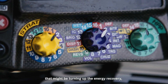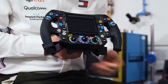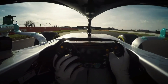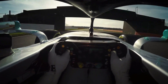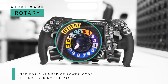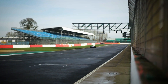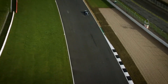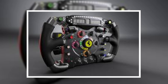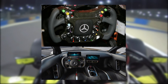Engine settings: teams have several engine modes which dictate how much the power unit is being used. An aggressive engine mode might be used during the qualifying session or when attempting an overtake in a race. A more conservative engine mode might be used when there is a large gap to the car behind or ahead. An F1 driver can adjust the engine settings by turning a rotary switch on the steering wheel. You might hear engineers telling their driver to 'turn it down and conserve the engine,' after which the driver adjusts the rotary switch to an engine mode that consumes less power.